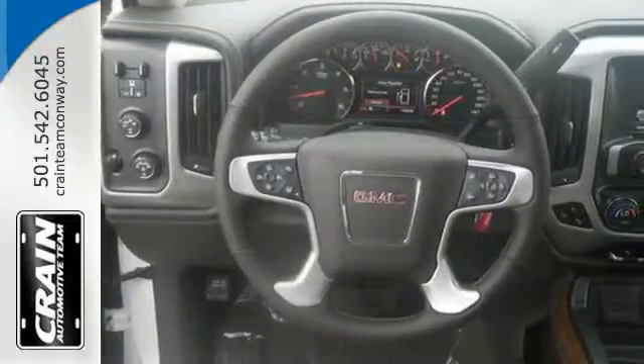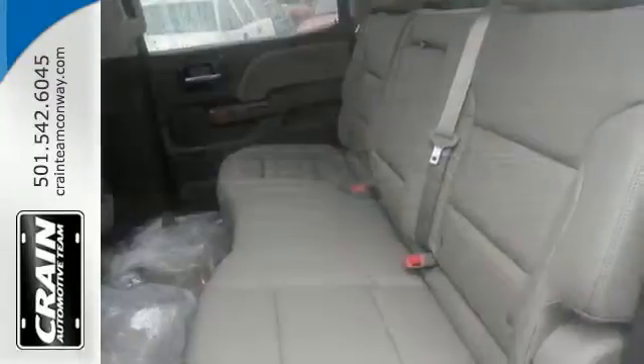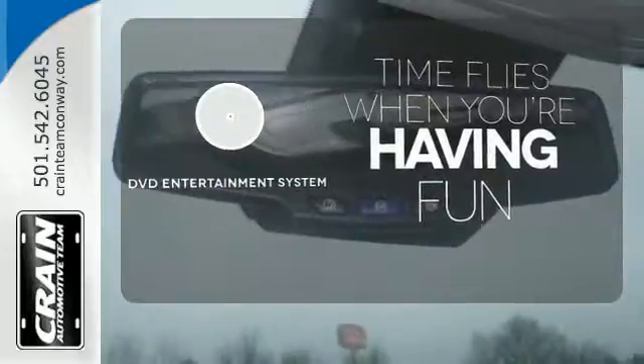Use the corner step rear bumper to easily load up the bed, then secure your cargo with 8 total tie-down hooks and 4 moveable upper tie-downs. Have fun behind the wheel with a V8 engine under the hood. The longest road trips are fun for everyone with the DVD Entertainment System.